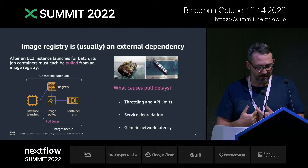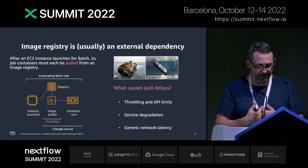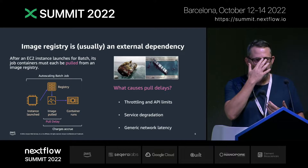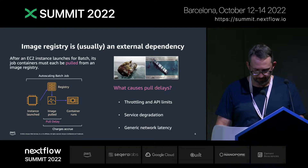Some pull overhead is natural, but when it turns into an actual delay, that's a problem. What causes these delays in your container pulls? One, you're getting randomly throttled or hitting API limits — I'm looking at you, Docker Hub. Two, the service is having a bad day, under maintenance, or struggling to keep up. Three, the registry API itself is just a really chatty protocol. It runs over the web protocol, which isn't all that efficient. Even on a good day there's a lot of back and forth. And our internet is really pretty slow.